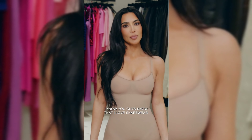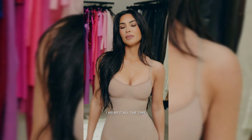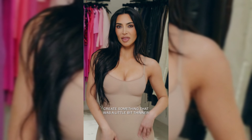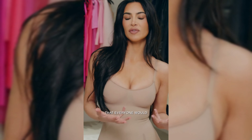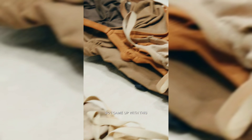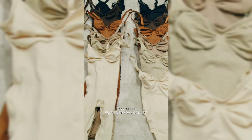I know you guys know that I love shapewear — I wear it all the time. I wanted to create something that was a little bit thinner that everyone would feel comfortable wearing every single day. So I came up with this. It's called our Everyday Sculpt.